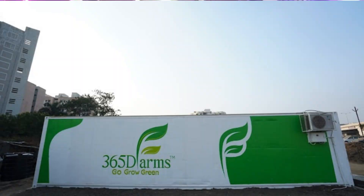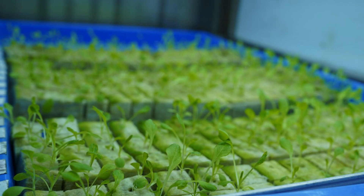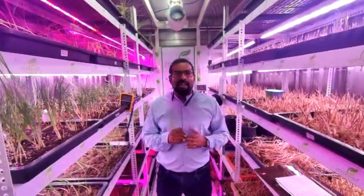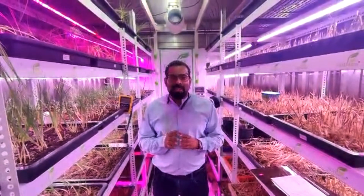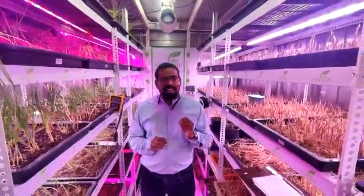365DE Farm is a hydroponic indoor container farm. In this container we are growing all the leafy vegetables internally within this 8 by 40 square feet area, so it is 320 square feet, and we are growing more than 3000 to 4000 plants indoors.